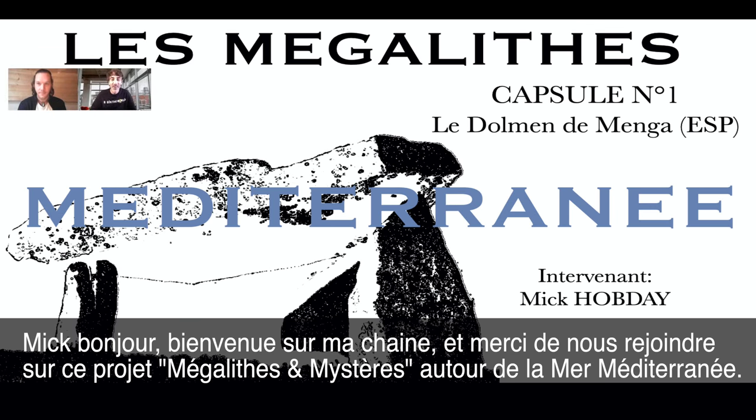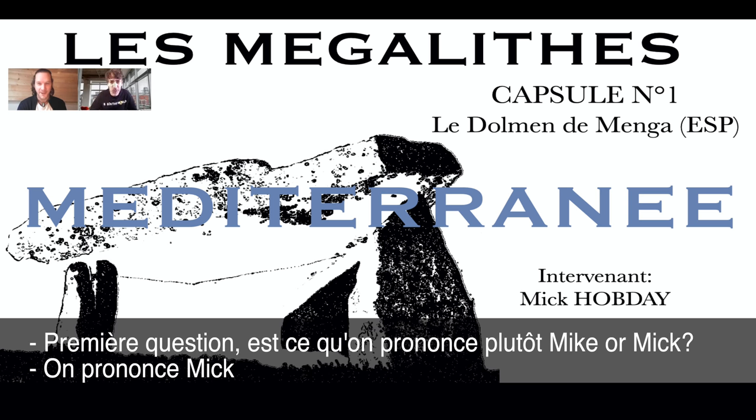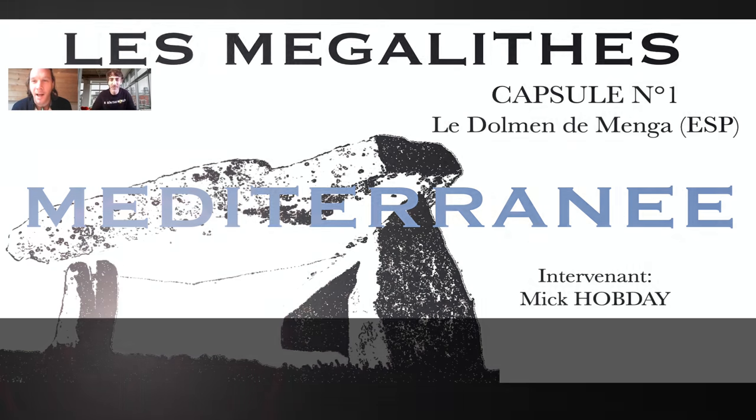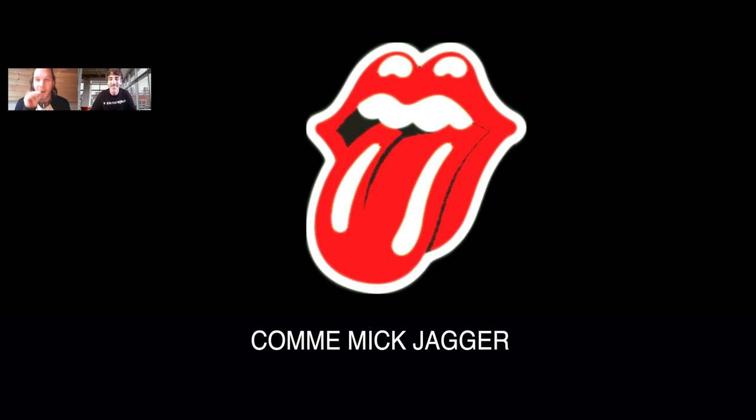Welcome to the channel. Thank you for joining this project of Megalith and Mystery around the Mediterranean Sea. The first question — do we say Mike or Mick? It's Mick. Like Mick Jagger, but without the lips.